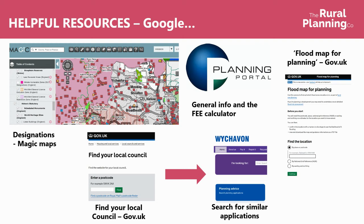Once you know the local council, you can look on their own website for similar applications to give you some prompts on how they've assessed other applications, whether they've supported them or not, and what issues they've come up against. The planning portal is also a useful general planning resource and helpfully has a fee calculator. Planning fees vary — change of use is usually a flat fee of around £500, while operational development usually comes down to floor area. And there's also a gov.uk resource to look at the flood map for planning, where you can put your postcode in and it'll tell you whether you're in flood risk zone one, two or three.